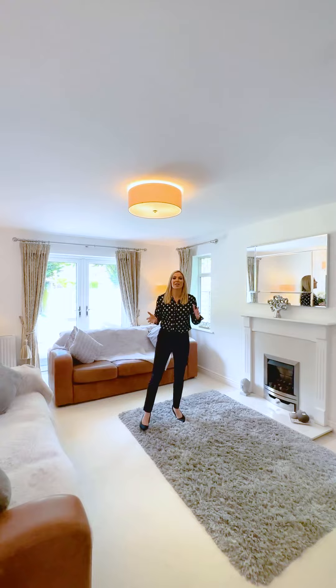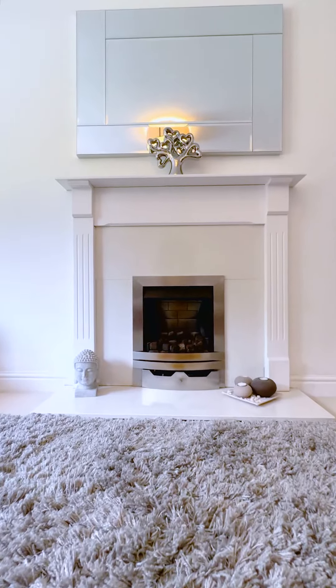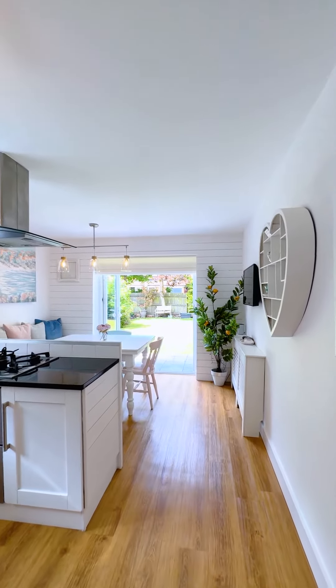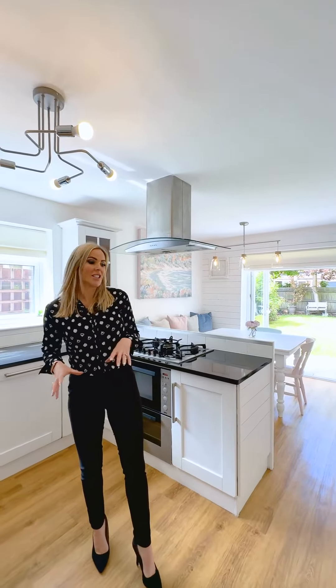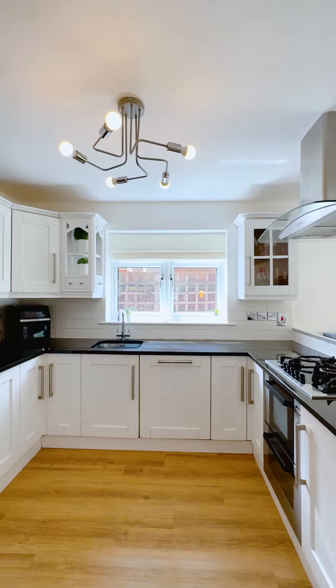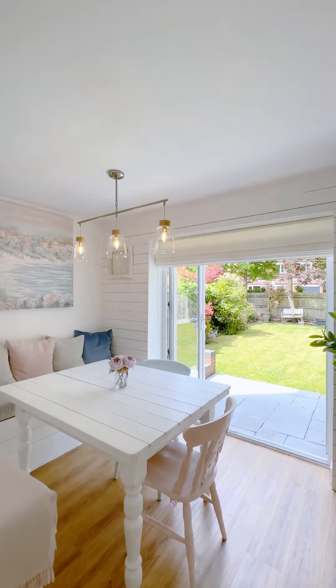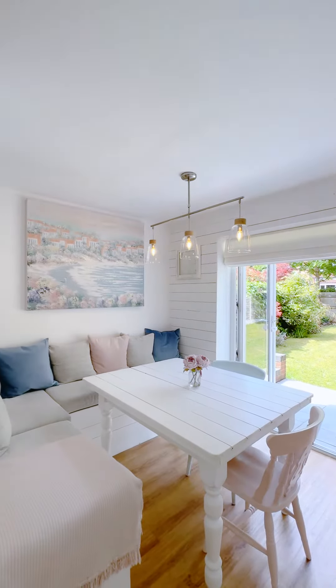So in the lounge, we have a lovely gas fire with French doors leading out into the beautiful garden. We have a fantastic kitchen diner here with integrated appliances, granite worktop and a beautiful dining area with double French doors leading out into the garden.